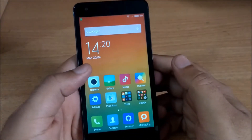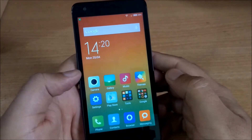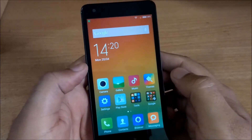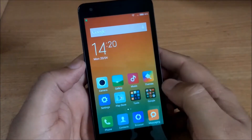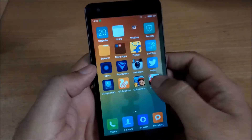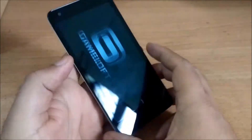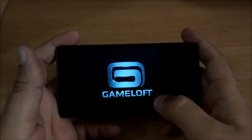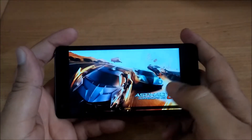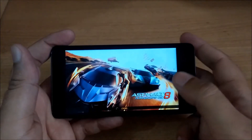As for the high-end gaming on Redmi 2, we tried installing Modern Combat 5 Blackout but the phone failed to install the game. So we installed Asphalt 8, which installed successfully and we also played it for a while. I'm going to play this right now to show you how the game performs on this handset.